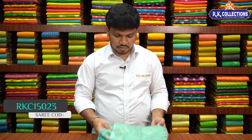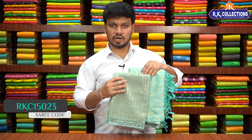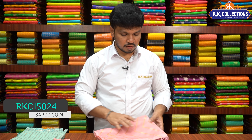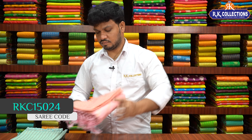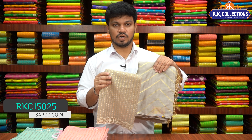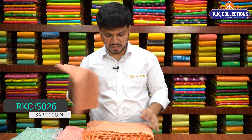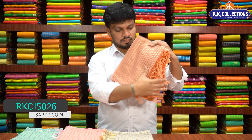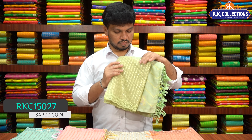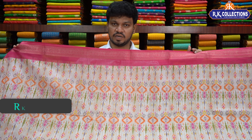The next beautiful combination is a green shade — a sea green color combination, a dark shade of sea green with a matching blouse. Then a pink combination, followed by a dark gray with a pink color combination, and a peach color combination. Next is a dark green shade with a matching blouse. The saree costs ₹770 only.